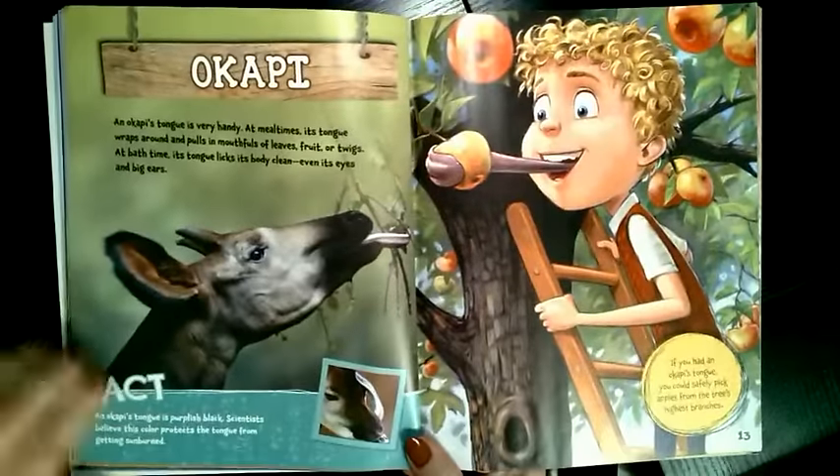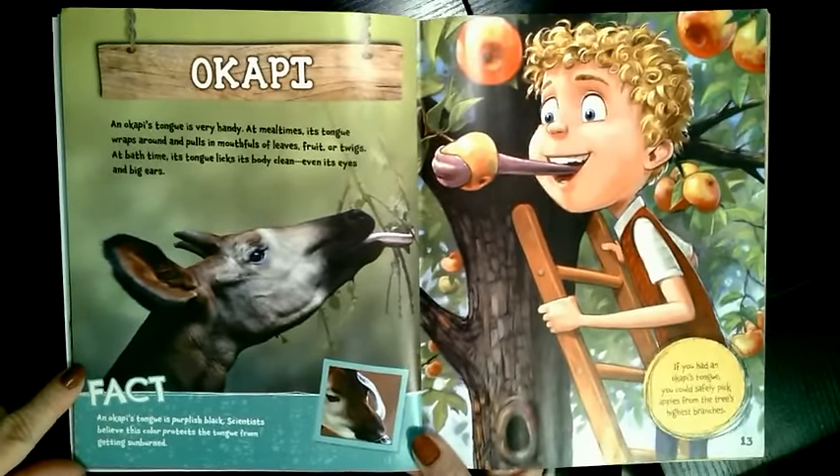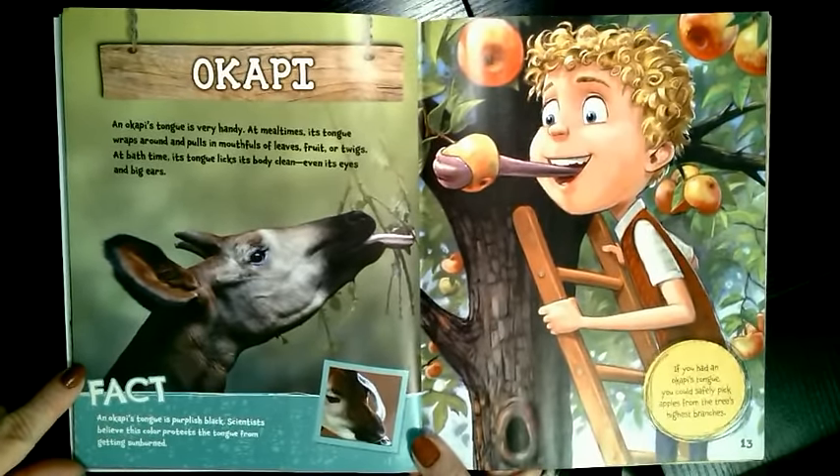What if you had an okapi tongue? An okapi's tongue is very handy. At mealtimes, its tongue wraps around and pulls in mouthfuls of leaves, fruit, or twigs. At bath time, its tongue licks its body clean, even its eyes and big ears. Would you lick your eyes and big ears to clean them? An okapi's tongue is purplish-black. Scientists believe this color protects the tongue from getting sunburned.